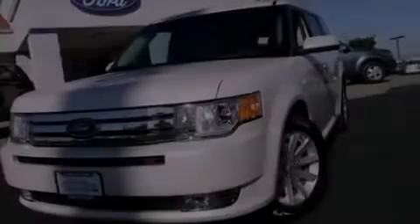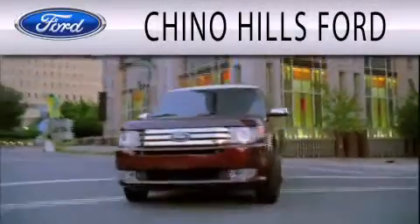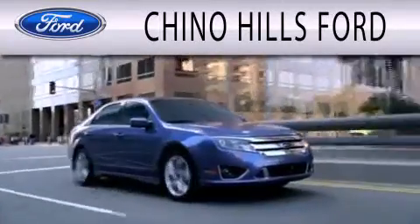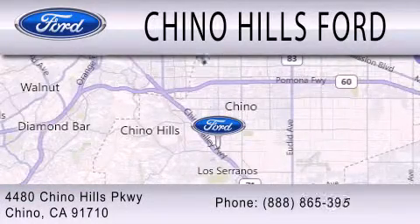We invite you to contact us today to learn more about this vehicle. Geno Hills Ford is dedicated to doing everything possible to ensure that the experience you have selecting your next vehicle is as pleasant as possible. We are located at 4480 Chino Hills Parkway in Chino.